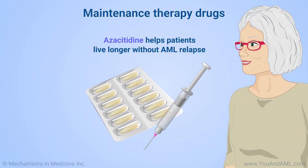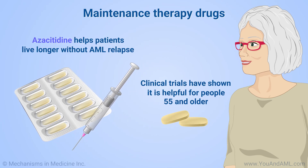Azacitidine is one maintenance therapy drug that helps patients live longer without AML relapse. Clinical trials have shown it is helpful for people 55 and older. There are different versions, pill and injection, that work differently in the body.